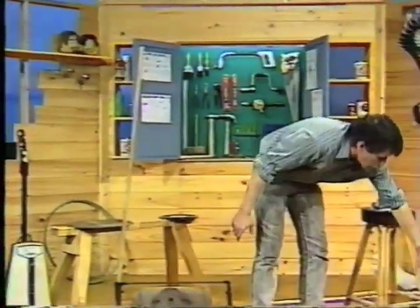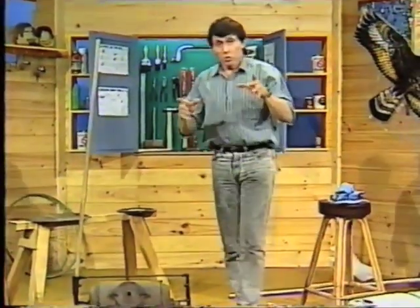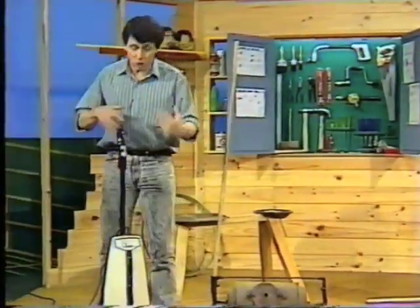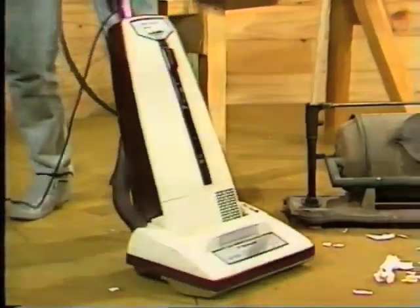And of course there are other vacuum cleaners which are long and barrel-shaped, and they all still work on that same principle — a fan inside pulling air in, catching the dirt in a bag. I'm glad they invented them, aren't you?